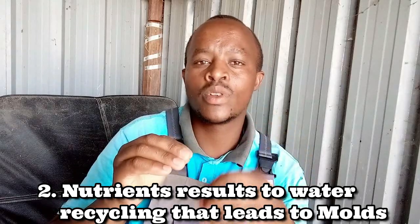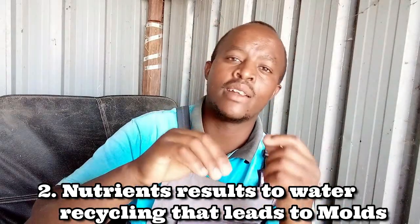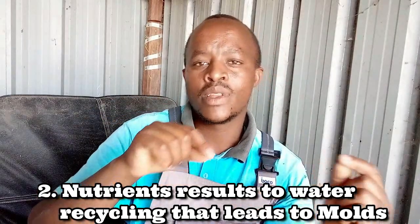Number two: those who advise using nutrients and fertilizers on hydroponic fodder tell you that you can recycle the water with nutrients so the fodder can exhaust them. However, I advise that each time you water, just use fresh clean water suitable for domestic use. When you sprinkle water, the effluent that comes out is normally dirty — you don't want to take that water and pump it back into the system.